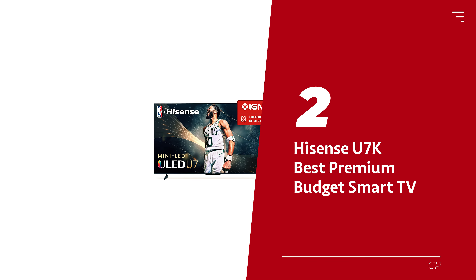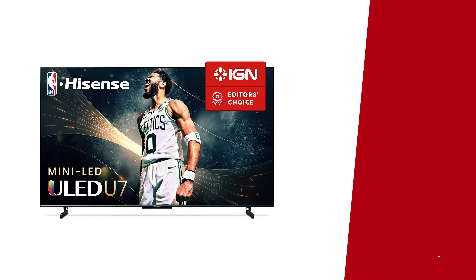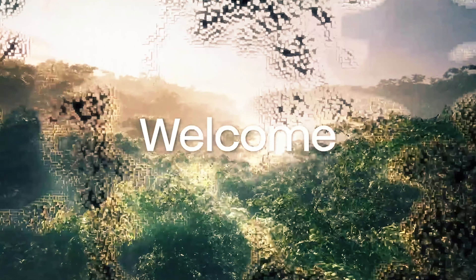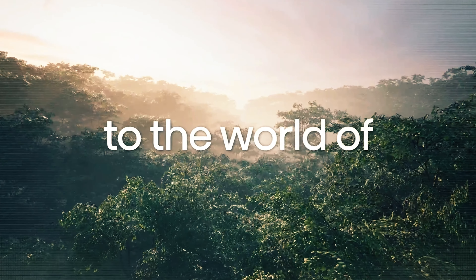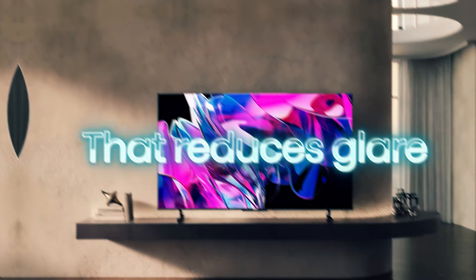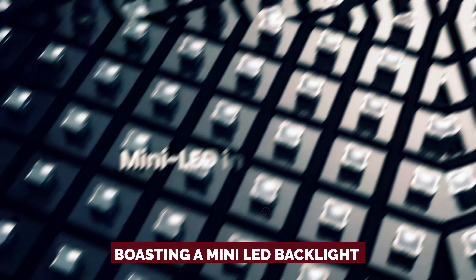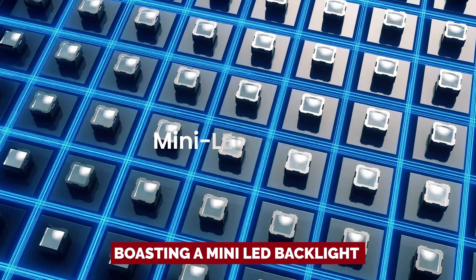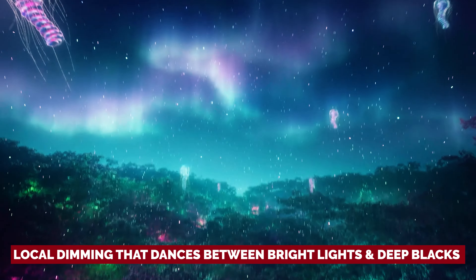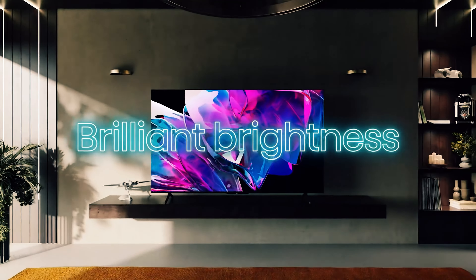Number 2: Hisense U7K — our pick for best premium budget smart TV. Picture this: you're eyeing a TV on a budget, but a tad more cash opens the door to pure cinematic brilliance. Look no further than the Hisense U7K, the budget TV champ that's taken our screens by storm. It's a luxurious upgrade from the U6, boasting a mini-LED backlight that's so sharp your eyes might just send a thank you card. With local dimming that dances between bright lights and deep blacks, leaving blooming in the past.